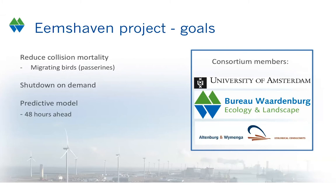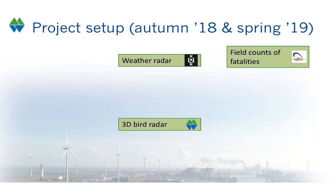To develop this model, the Dutch government asked a research consortium to look into the feasibility. The consortium was made up by three partners: University of Amsterdam, Bureau Waardenburg, and Altenburg & Wymenga, another ecological consultancy in the Netherlands. We carried out this project during two migration periods in autumn 2018 and spring 2019. Bureau Waardenburg used a novel 3D bird radar to study local patterns of bird migration in Eemshaven, while the University of Amsterdam used data from a weather radar on the German island of Borkum, about 15 kilometers to the north. Altenburg & Wymenga carried out field counts of fatalities in the same period.